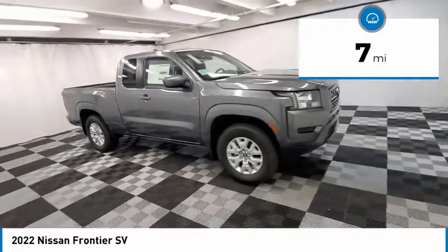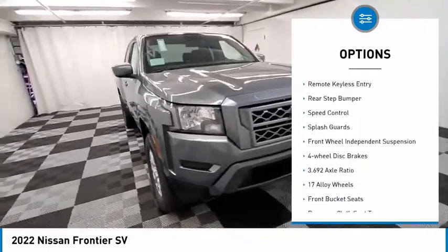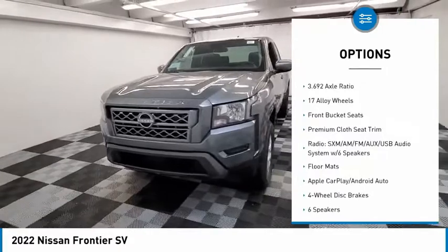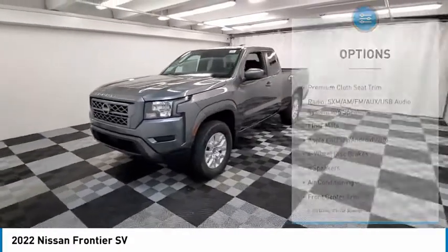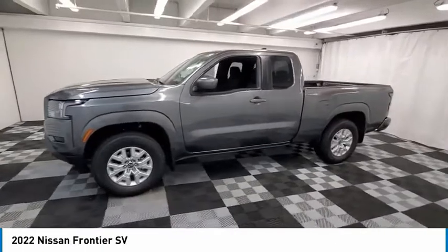Here are some of this vehicle's great options: electronic stability control, alloy wheels, brake assist, traction control, remote keyless entry, rear step bumper, speed control, splash guards, front-wheel independent suspension, and four-wheel disc brakes.